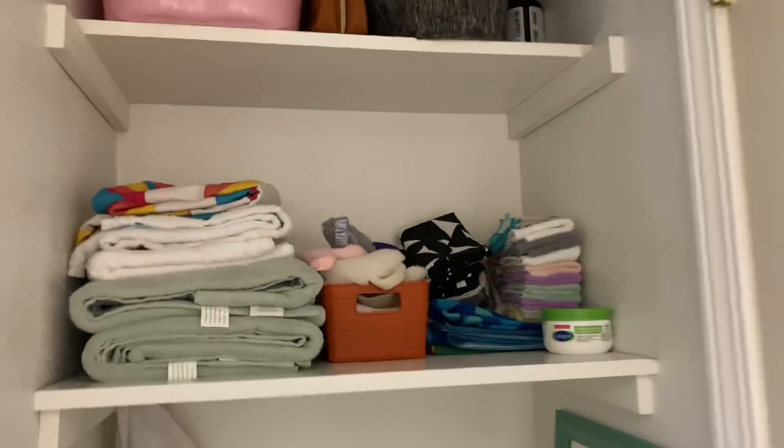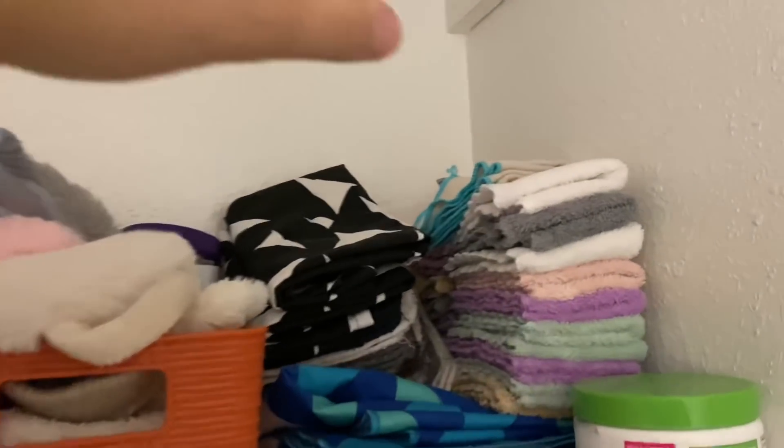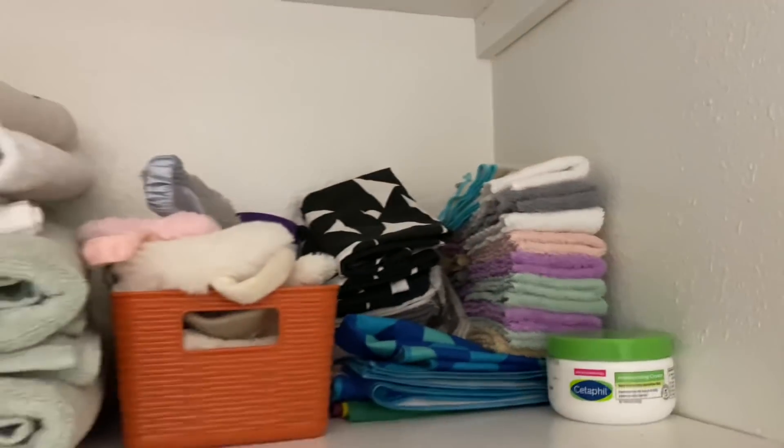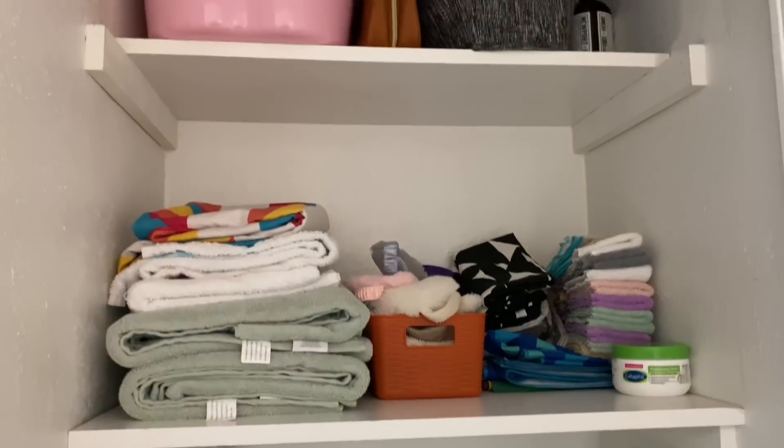These little microfiber towels are so soft and so amazing — they're my favorite. They're the only thing I use for doing anything in the house that needs a little rag.